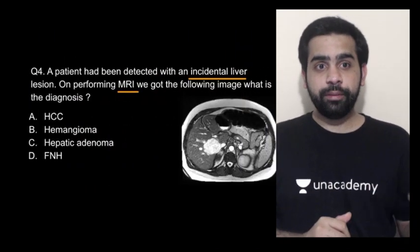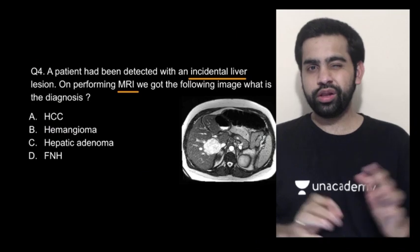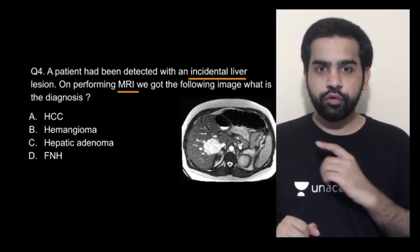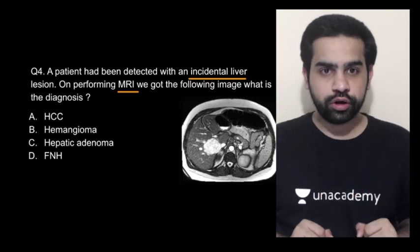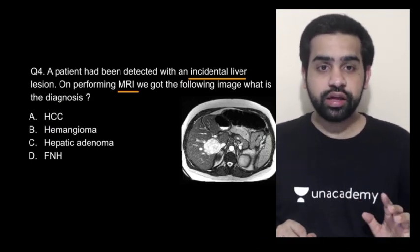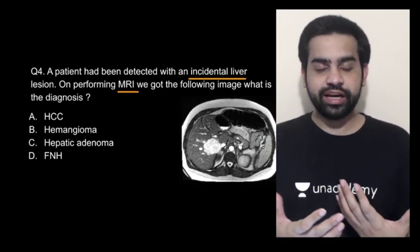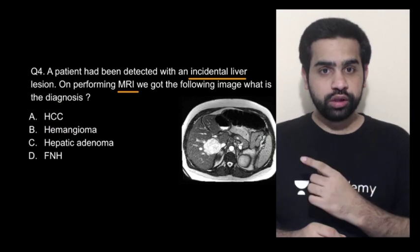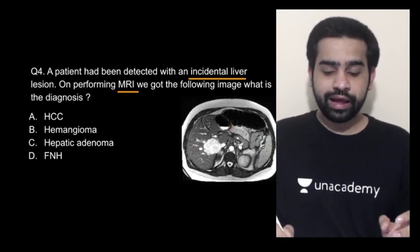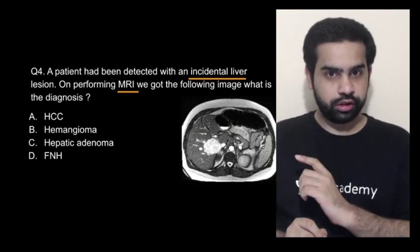This brings us to the last question of the day. A patient was detected with an incidental liver lesion on performing an MRI. What is the diagnosis? The options are hepatocellular carcinoma, hemangioma, hepatic adenoma, or focal nodular hyperplasia. If you are thinking the answer is hemangioma, you are absolutely correct. This image is showing a characteristic light bulb appearance which you get in hemangioma. Hemangioma is the most common liver lesion and is usually incidentally detected. All the soft tissues surrounding this lesion appear black and this lesion is lighting up like a light bulb.